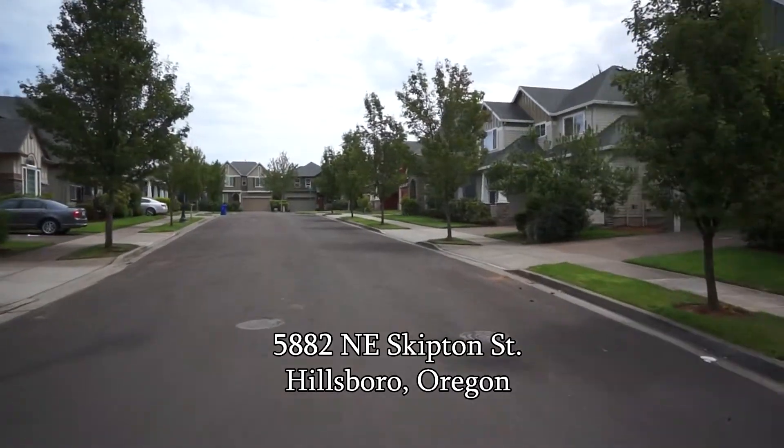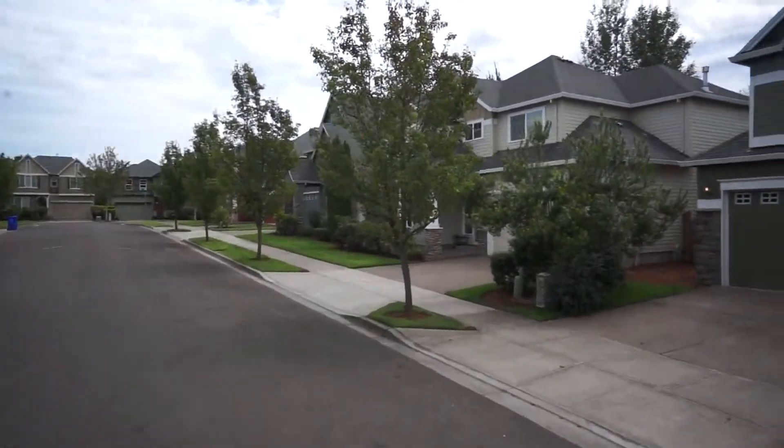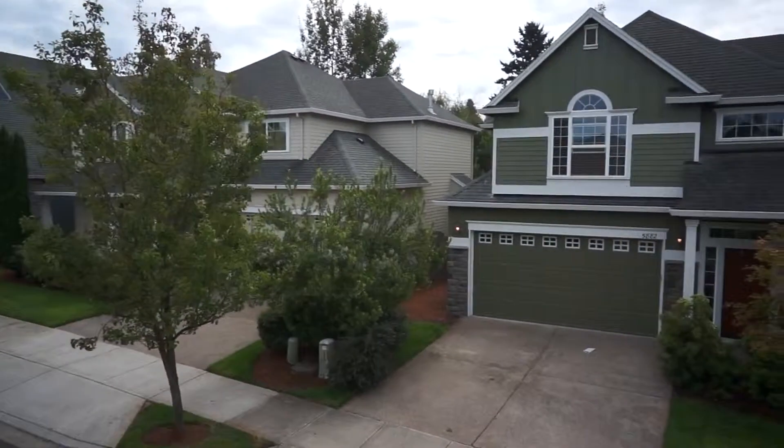Welcome to this sought-after Orenco neighborhood, an area rich with parks, hiking trails, and beautifully landscaped homes.